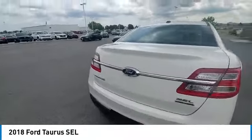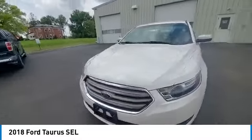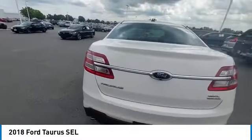Here are some of this vehicle's great options: brake assist, remote keyless entry, four-wheel disc brakes, speed control, electronic stability control, traction control, rear window defroster, security system, power windows.